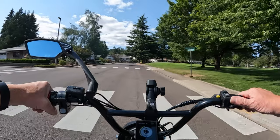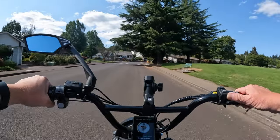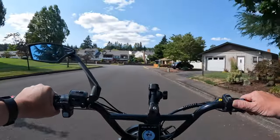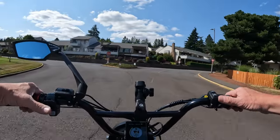Especially if we're going to be getting out on the road, even if we're in the bike lane, it's kind of nice to know that you have lights on there and can be seen — whether you're braking, turning, or whatever.